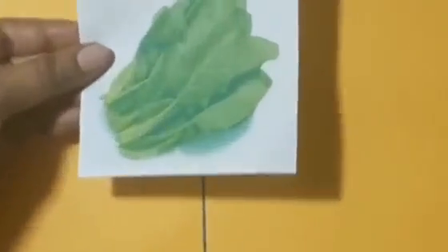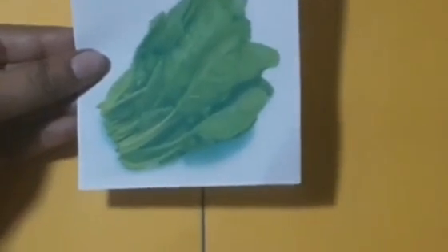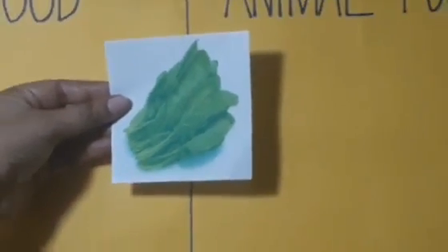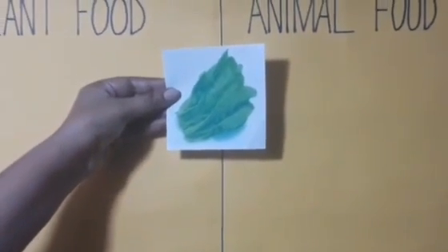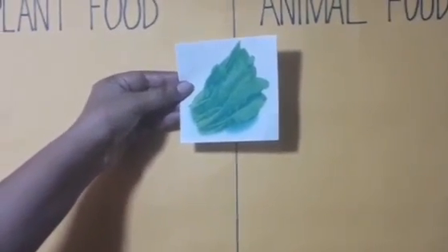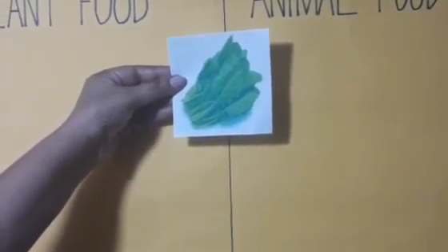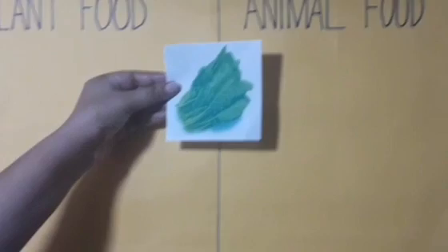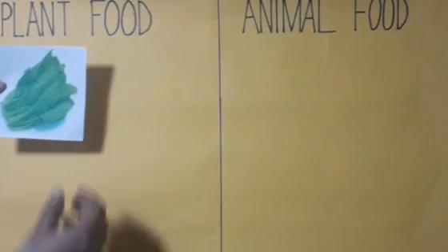Tell me, what is this, children? Yes, this is spinach. And now, tell me, is it plant food or animal food? Where do you get it from — from plants or animals? Yes, you are right. We get spinach from plants. So let me stick this here.